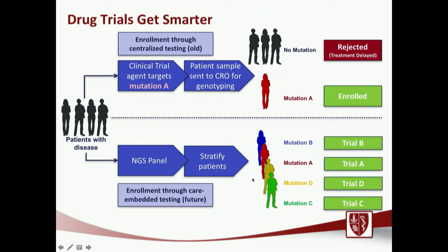How does genomic information allow us to better select trials? The old paradigm required testing for individual mutations sequentially, which led to long delays in enrolling patients on clinical trials. Now with next generation sequencing panels, we can test for many mutations simultaneously. Assuming we find an individual mutation in each patient's tumor, we can stratify patients to the right clinical trial in a much more efficient and timely manner.